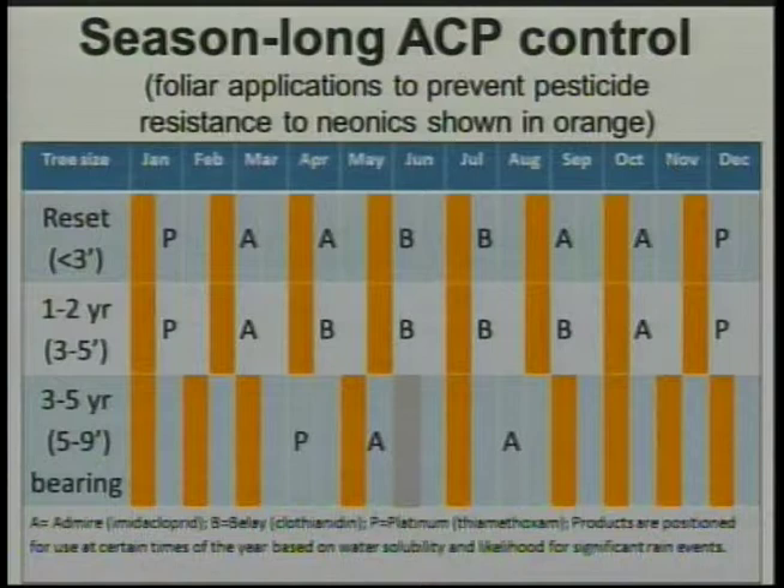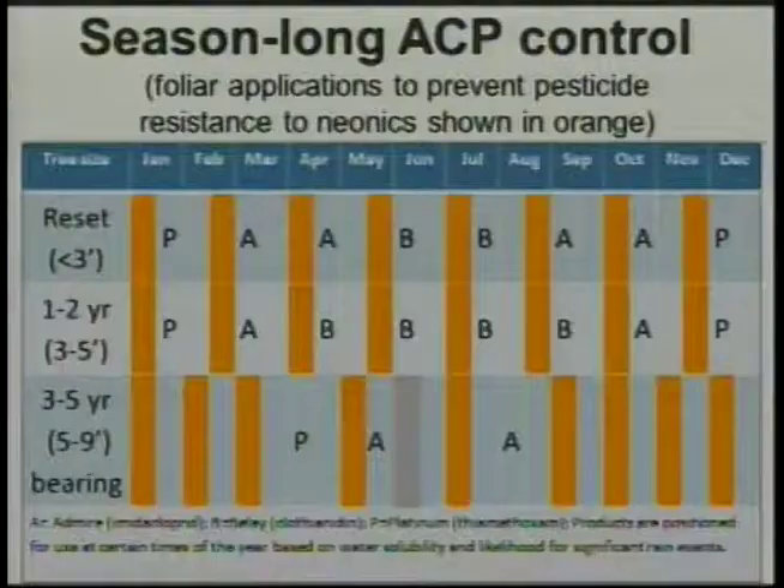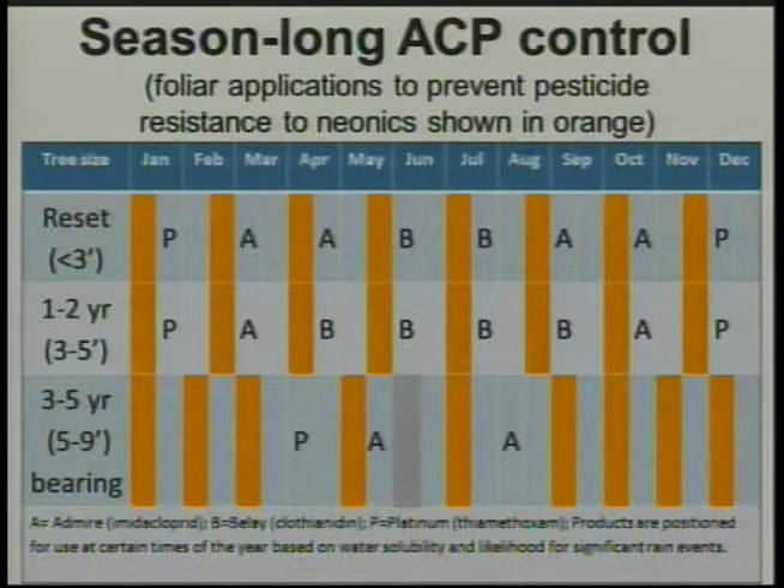There's a laminated sheet out front with example season-long young tree programs for psyllid control. Because these soil-applied systemic neonicotinoids prevent psyllids from feeding in the phloem and inoculating plants with the pathogen, we're able to apply a soil-applied neonic basically every six weeks, keeping those trees protected as much as possible from HLB infection. The orange bars here represent foliar sprays of different modes of action, which are important to rotate in.